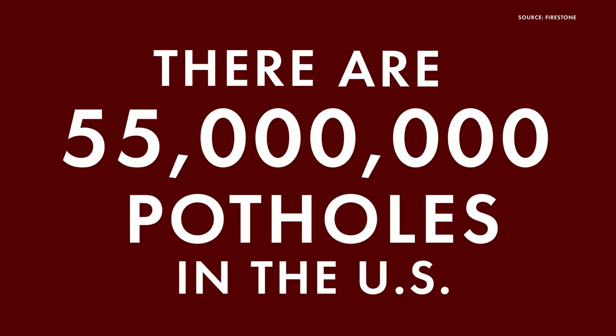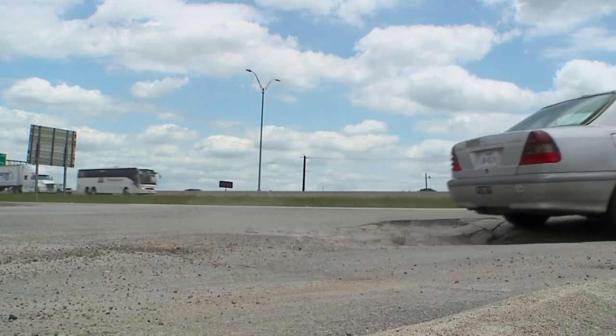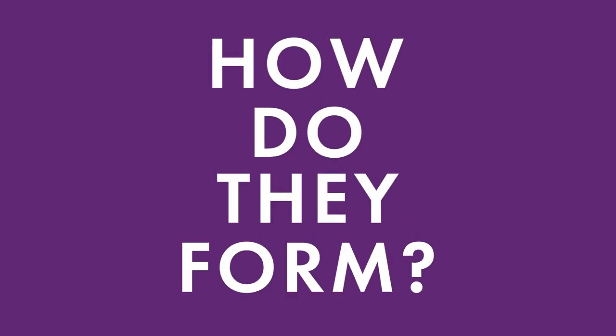There are roughly 55 million potholes across America, so there's a good chance you've driven over one before. But how exactly do they form?